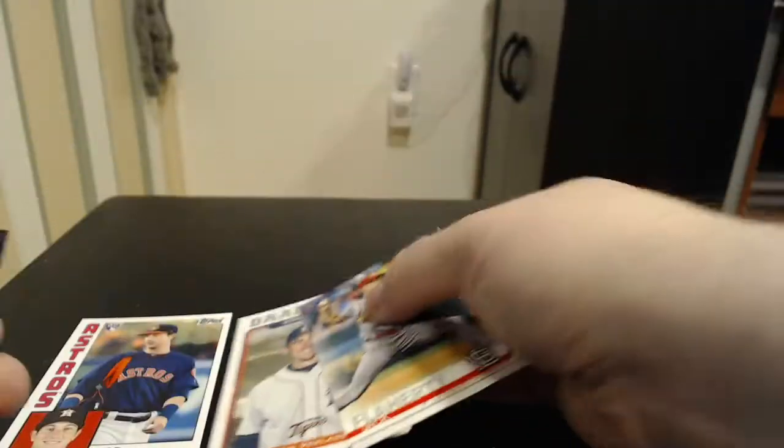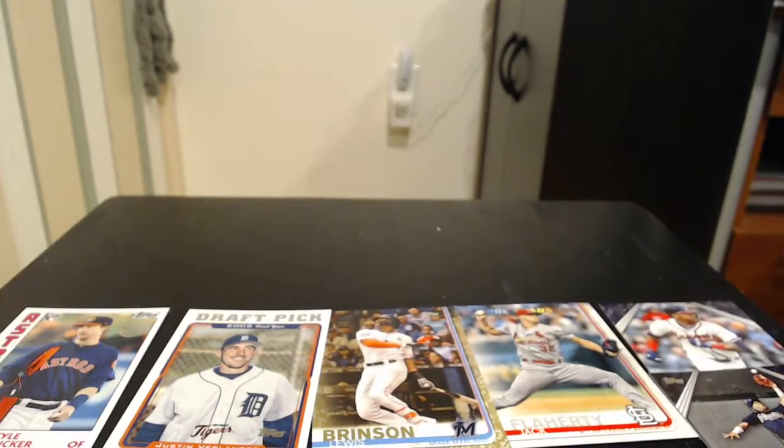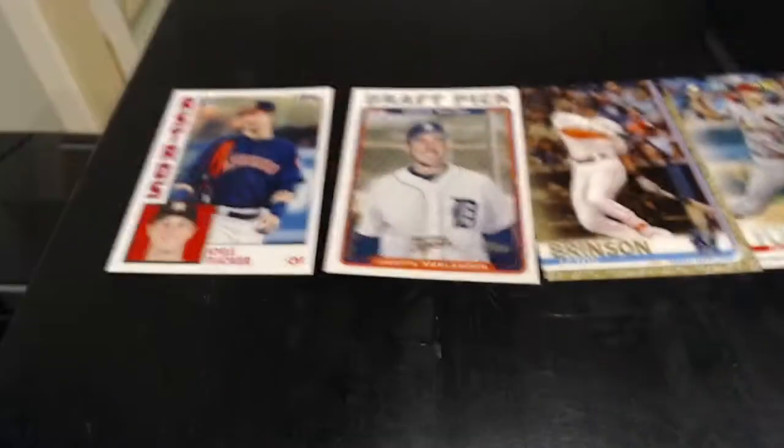Got a couple decent inserts here. So what we'll do is pull out the best cards. Those Acunas are nice but probably aren't going to be worth anything. Base cards probably aren't going to be worth anything either. Some of these bases might be worth a buck or two. We'll put the Acunas there. So these are the best five we got: the Kyle Tucker '84 insert, the Justin Verlander draft picks reprint, the Louis Brinson gold parallel — actually it's kind of a bronze checker-bird maybe — and Jack Flaherty Future Stars.